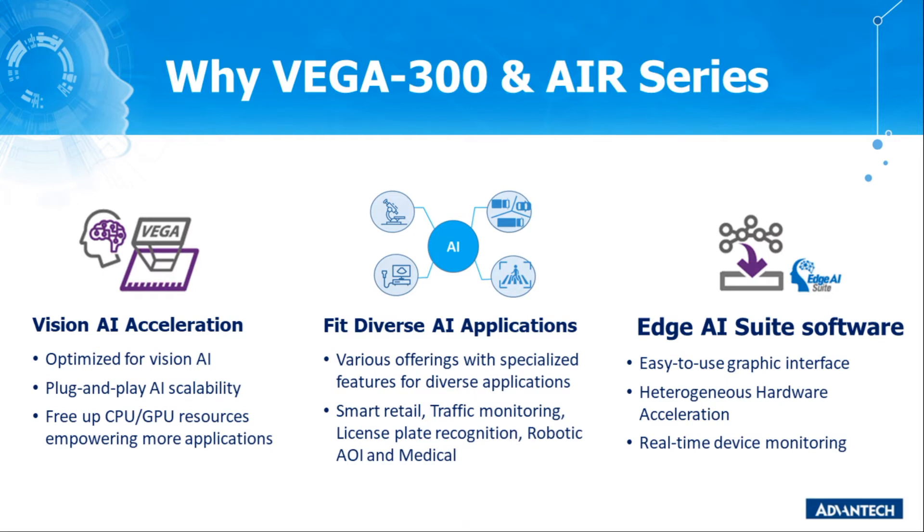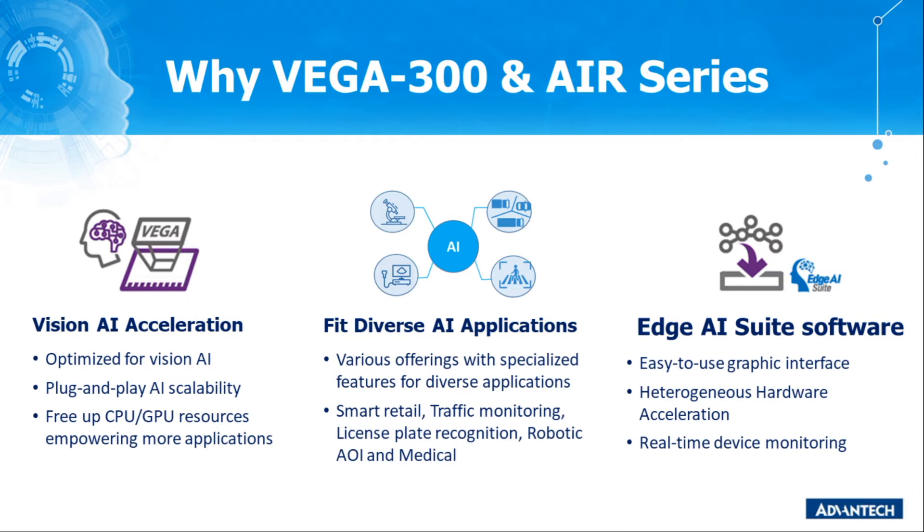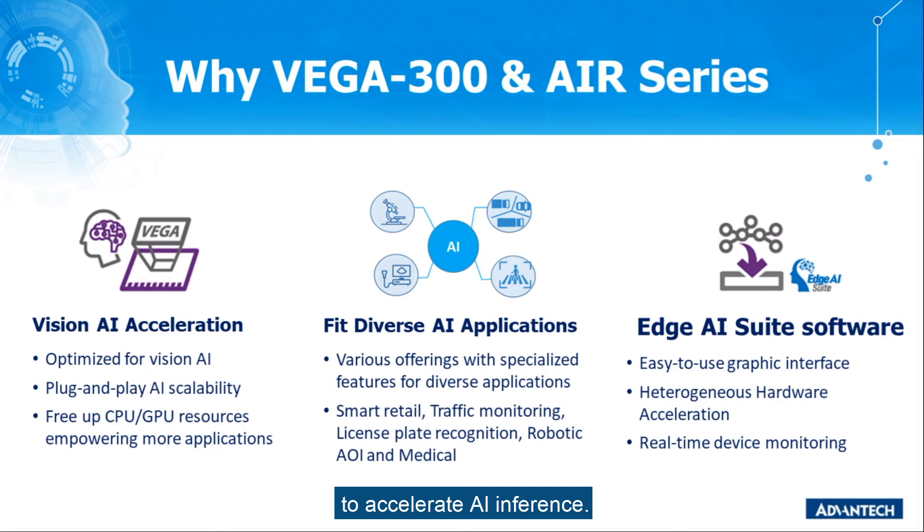Last but not least, apart from the hardware, Advantech also provides the software tool Edge AI Suite. It features a graphic user interface, and users can use Edge AI Suite to do heterogeneous computing to accelerate AI inference. Furthermore, users can also monitor device status in real-time easily through a graphic dashboard.